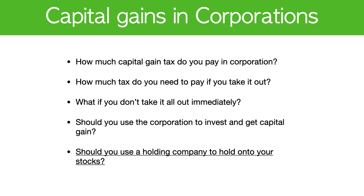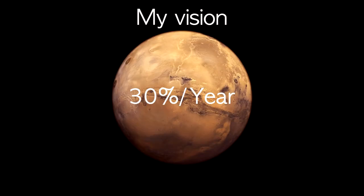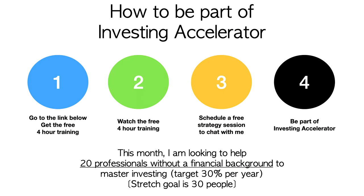Should you have a holding company to invest in stocks? That is really the final question. The reason I want to make this video is because my goal is to make 30% return a year. When I'm looking at making 30%, one of the questions I had was: should I set up a corporation and put my portfolio in it? Would that save more tax, given that I've already maxed out my TFSA and RSP accounts? Those are some of the topics we dive into in the program, Investing Accelerator.